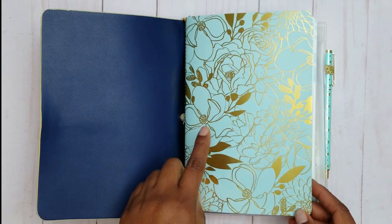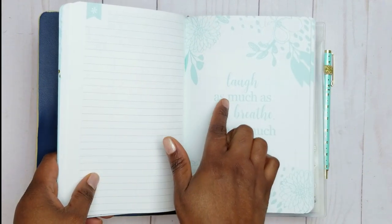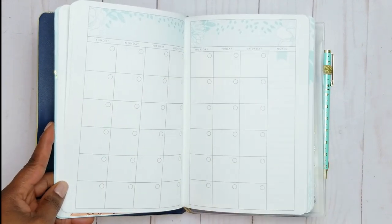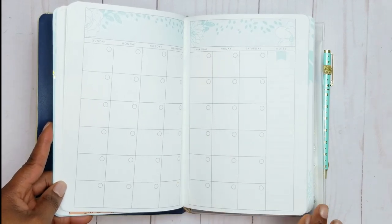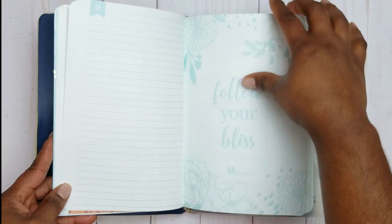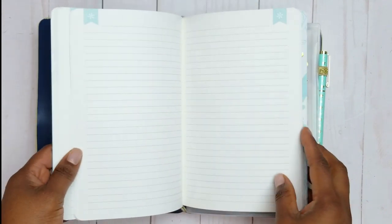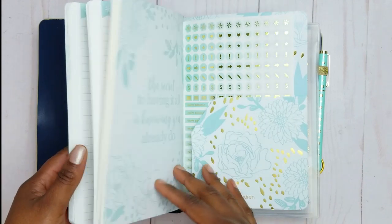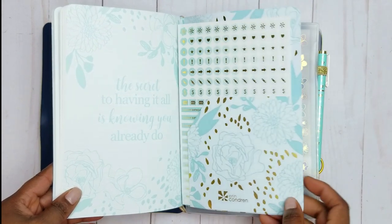You'll find 12 monthly layouts — the monthly layouts are undated. You'll get a note page, a quote page, and then you go into the undated monthly spreads. They all look the same exact way — no difference between any of the months. You go: monthly, lined note page, quote, then the next monthly. After the monthlies, you get some additional lined pages — I believe there's 11 or 12 of them in here.